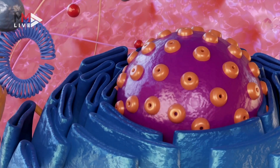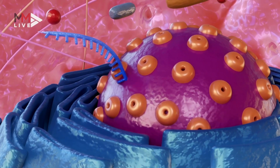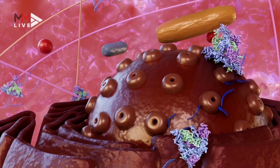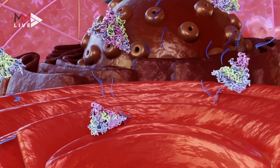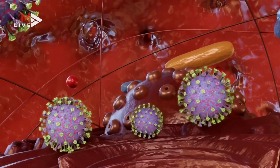The virus hijacks the cell and commandeers the structures inside the cell to make more copies of itself. The infected cell's ribosomes are directed to create viral RNA and proteins. After that, the cell's Golgi apparatus puts the proteins and RNA together and coats them in protein, which creates new copies of the coronavirus.